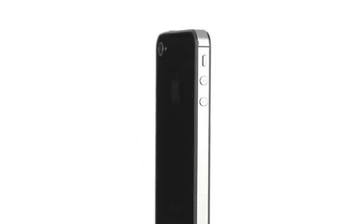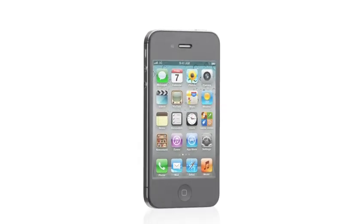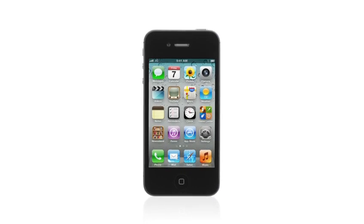iPhone 4 was groundbreaking. It's one of the best products we've ever designed, and it's gone on to become the number one smartphone in the world. So we had this challenge: how do you improve on something that's so extraordinary? Well, with iPhone 4S, we did exactly that — by taking this amazing design and completely rethinking the inside.